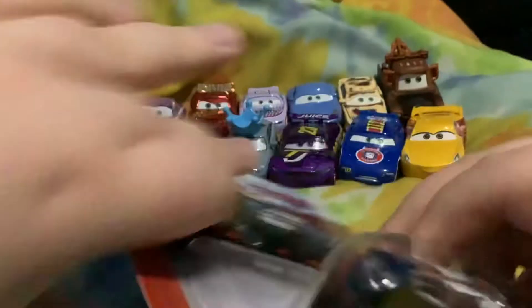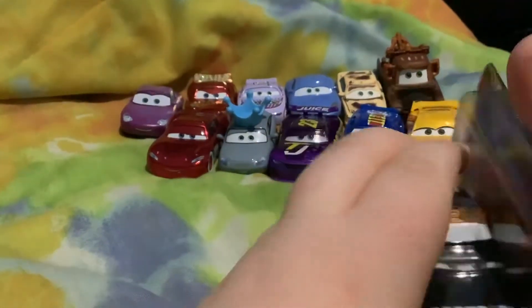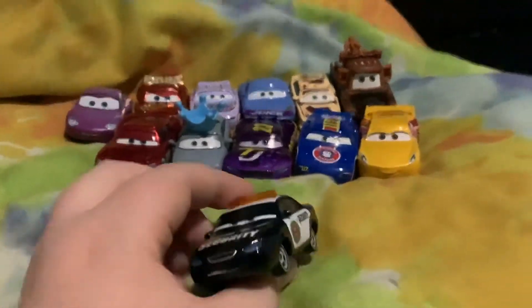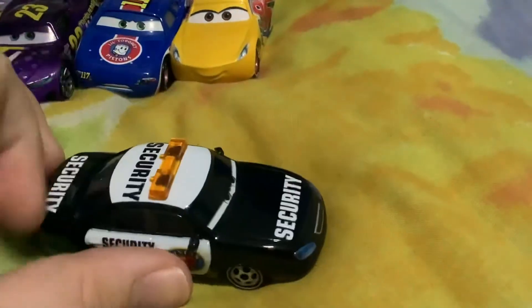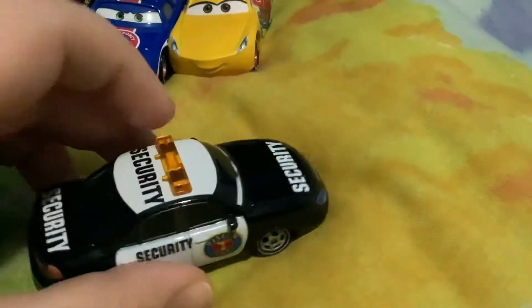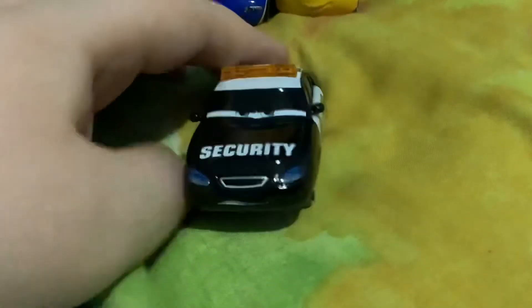Let's open them up. There we go. Here's Marlon Clutchman McKay out of the package. He's one of the security guards from Cars 1. He's a white security guard on the front and back. He has mirrors and a siren on top, and on the side it says Security Piston Cup. There's a really cool car here.